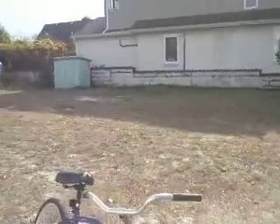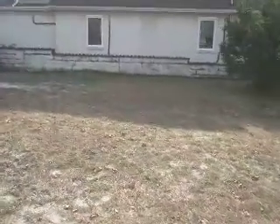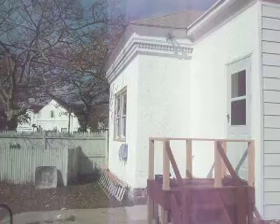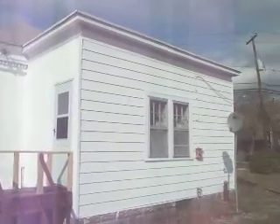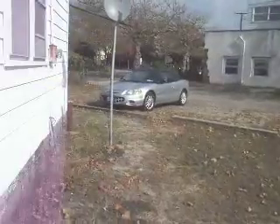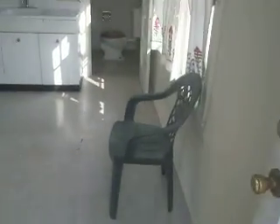There's a nice backyard. Here's the back of the house and the back entrance. We're going through the back entrance. There's a parking area right here. From the back entrance you walk right into the kitchen.